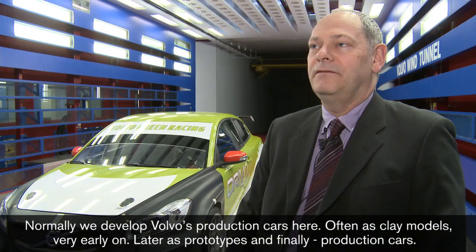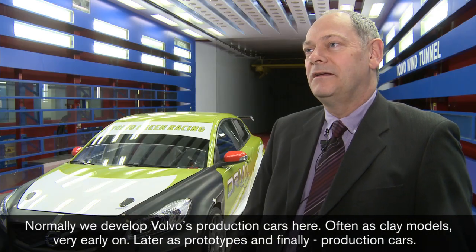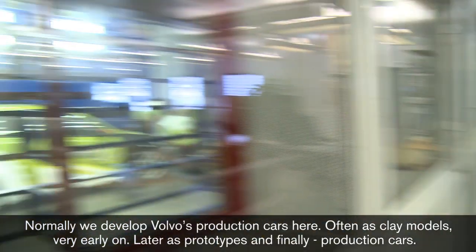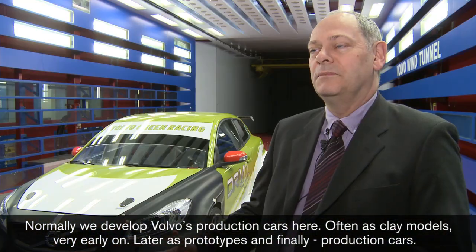Normalt så utvecklar vi Volvos kommande produktbilar och personbilar. Oftast som ledamodeller väldigt tidigt i projekt, så småningom prototyper och produktionsbilar.